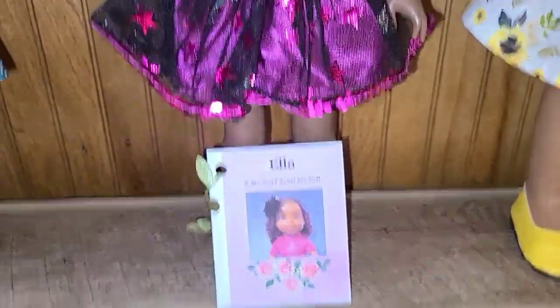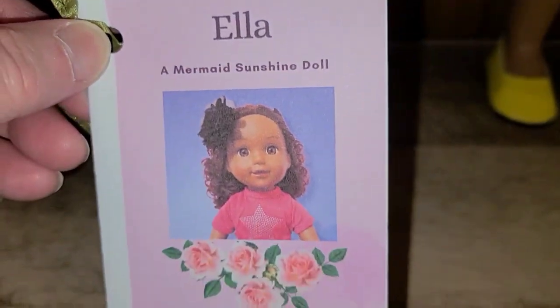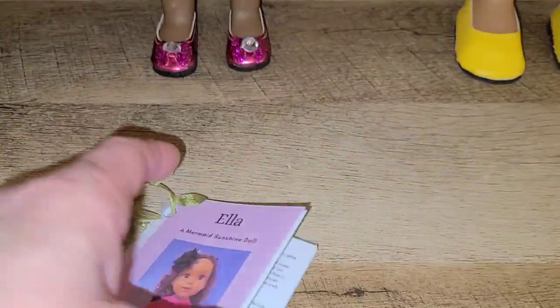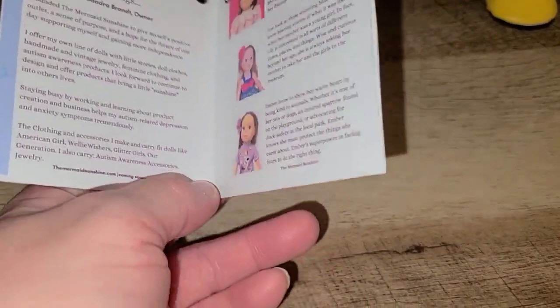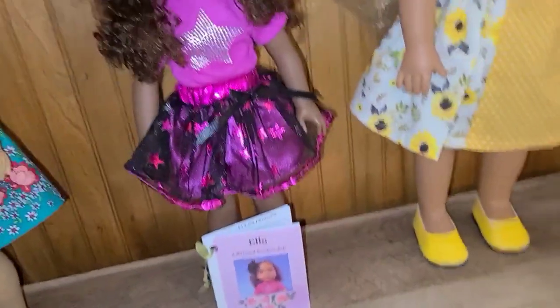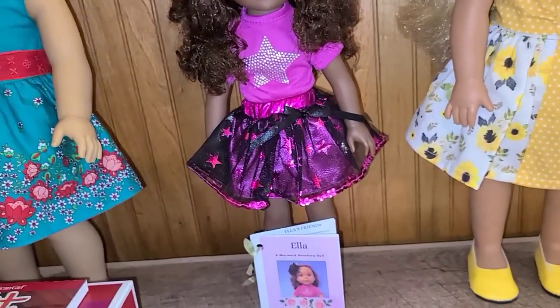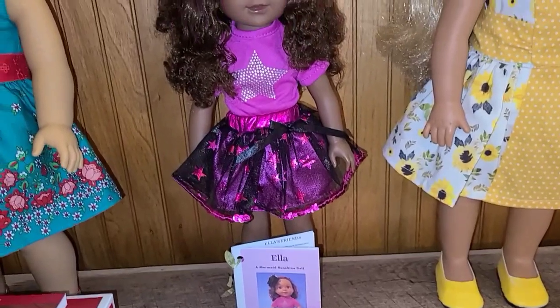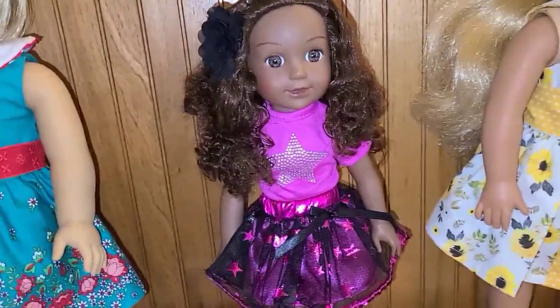Ella has her papers. She is the Mermaid Sunshine doll — she's original. When you buy from the person who created these dolls, some of the proceeds go to autism. Naturally buying them from me the proceeds won't go to autism, but when I purchased her some proceeds did go to autism. She will go for 15 dollars plus shipping.